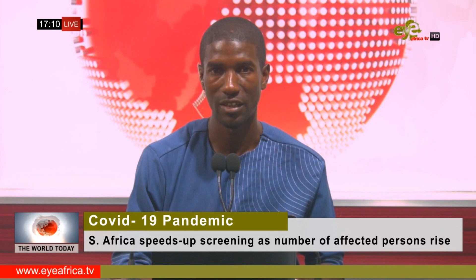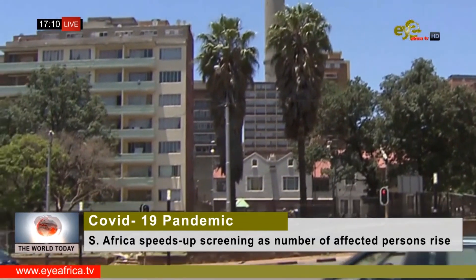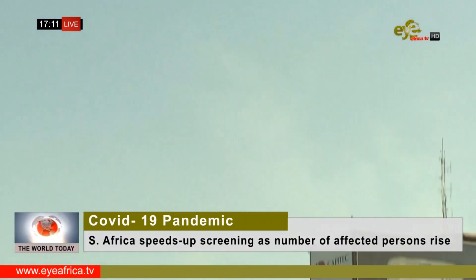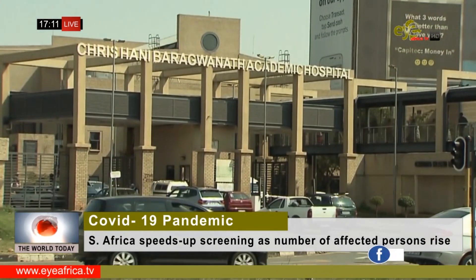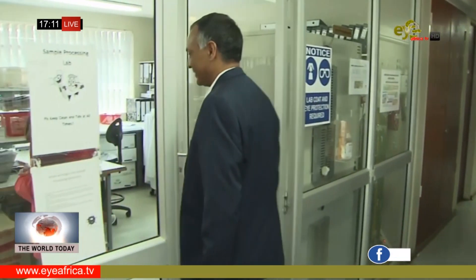The coronavirus case tally is growing daily in South Africa. Most of these cases recently returned from Europe, where local transmissions are also growing. South Africa's biggest hospital, Chris Hani Baragwanath, is now screening all patients with severe respiratory conditions for COVID-19.